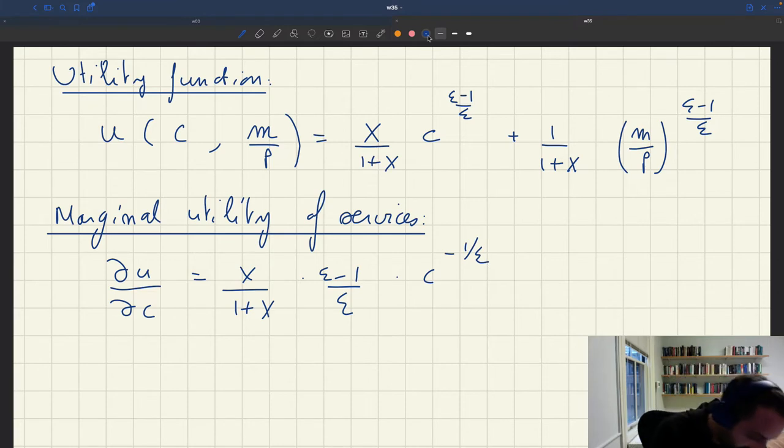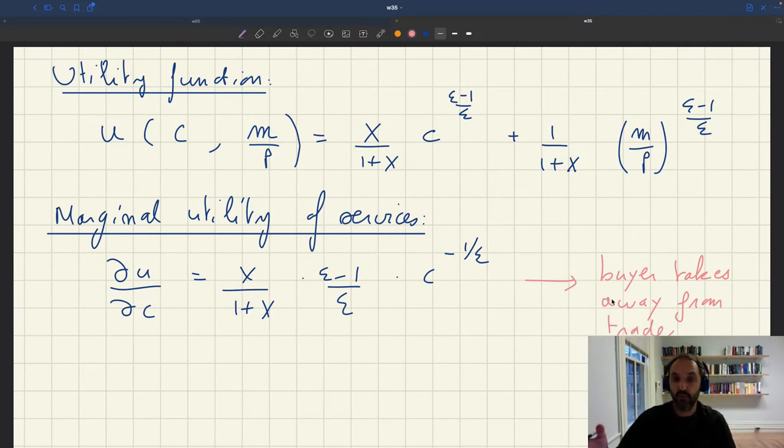This marginal utility of services is what the buyer takes away from the trade. We will have to compare that to what they have to part with, which is money. We also need to see on the seller side what they take away from the trade. But at least on the buyer side, what they take away from the trade is the marginal utility of services.